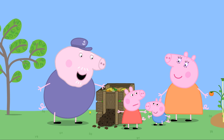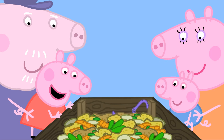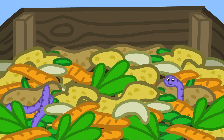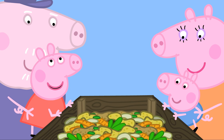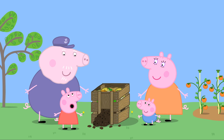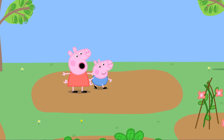Grandpa shows them what's inside the compost heap — wiggly worms! The worms turn all the fruit and vegetables into compost. Peppa asks if they can find some more wriggly worms for the compost heap, and Grandpa thinks it's a great idea. Peppa and George head off to find more wriggly worms.